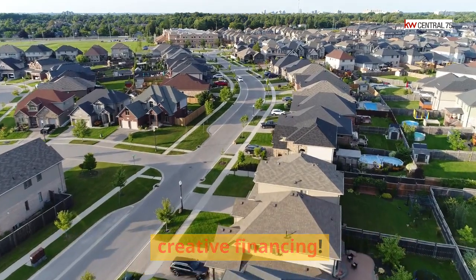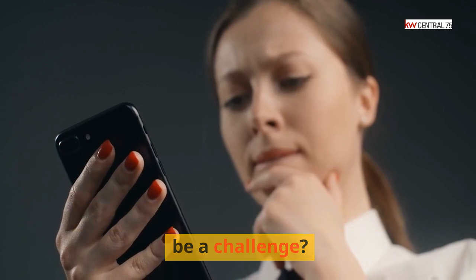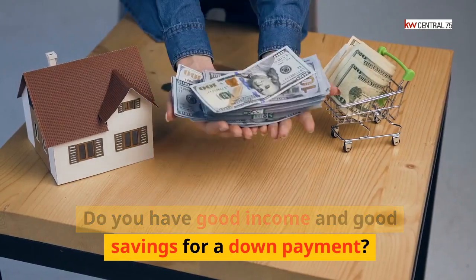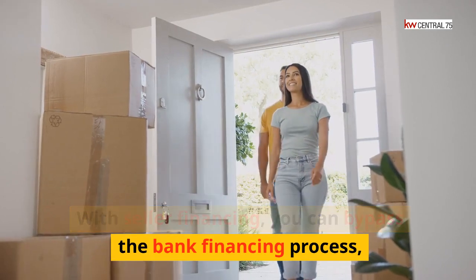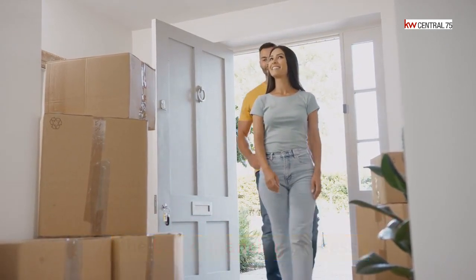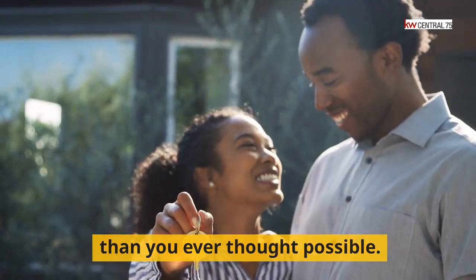Buy properties in North Texas with creative financing — we can help. Do you find securing a bank loan to be a challenge? Do you have good income and good savings for a down payment? With seller financing, you can bypass the bank financing process, save money on lender fees, and grab the keys to your new home faster than you ever thought possible.